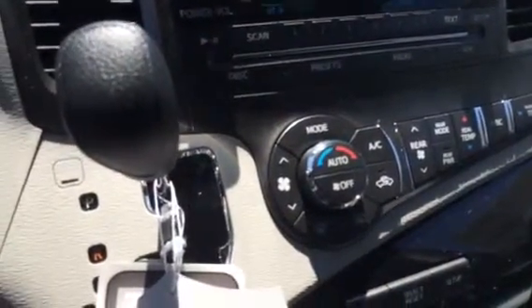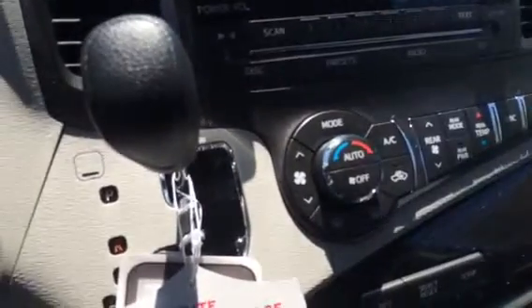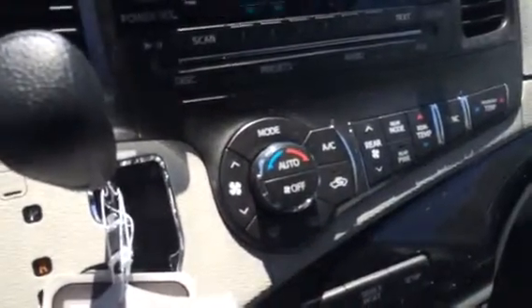You've got a tri-zone climate control here — driver side and passenger side temperature control as well as a rear zone.